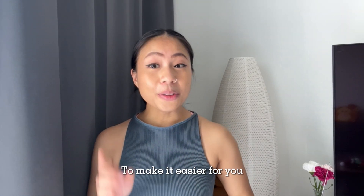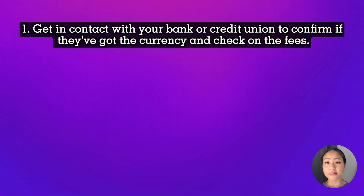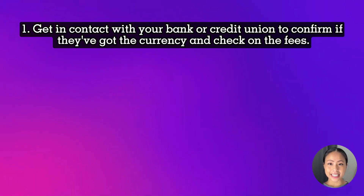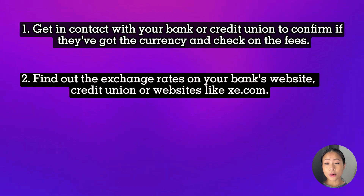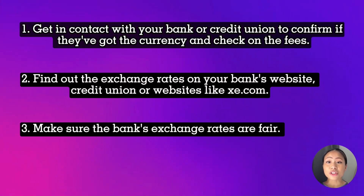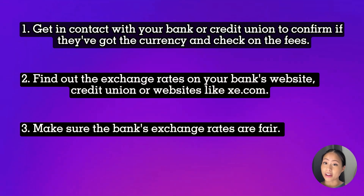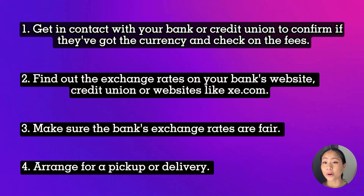To make it easier for you, here are the steps to follow. Step one: get in contact with your bank or credit union to confirm if they've got the currency and check on the fees. Step two: find out the exchange rates on your bank's website, credit union, or websites like xe.com. Step three: make sure the bank's exchange rates are fair. And finally, step four: arrange for a pickup or delivery.